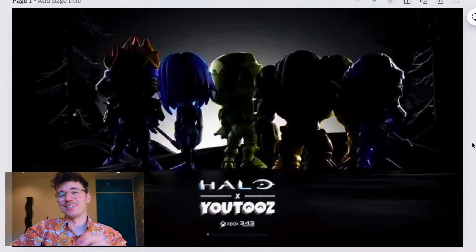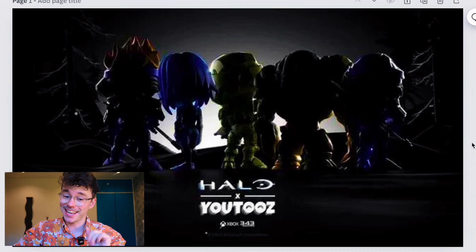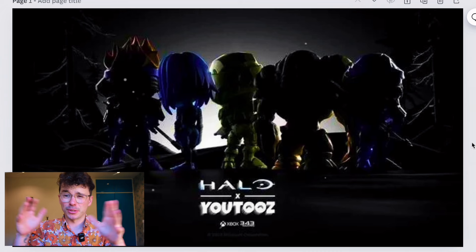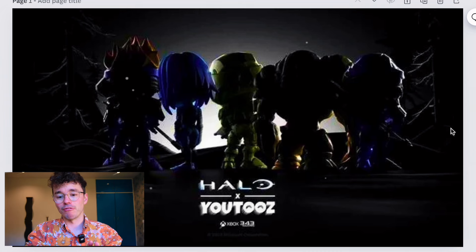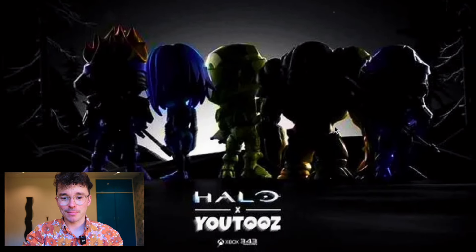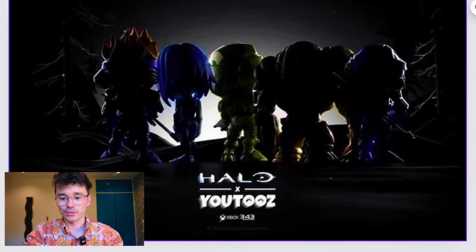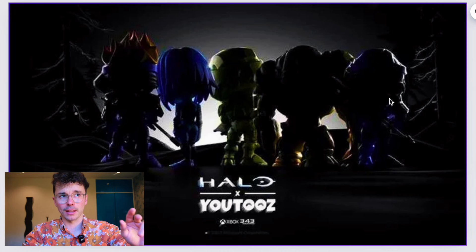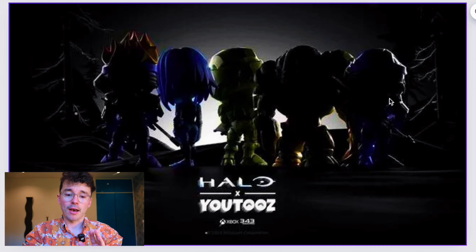Welcome to Halo toy news time! Today we've got something I didn't actually expect: Youtooz x Halo. They released a preview image a few days prior and some people were able to enhance it and see what was behind the veil. I thought the figure in the middle was Atriox at first, but the actual result is surprising. I'm all for a Youtooz collaboration — Halo's had a decent relationship with Pop Vinyl in the past, with Halo 3 and some 4, but they went dormant for a while before coming back for Infinite. Now we're seeing a new player in the field.